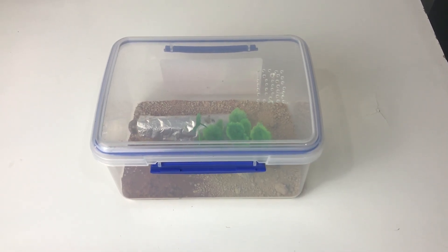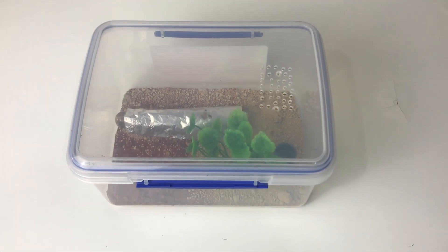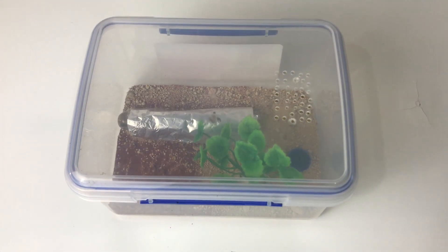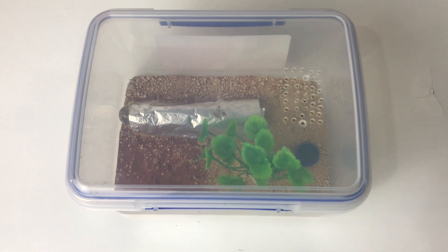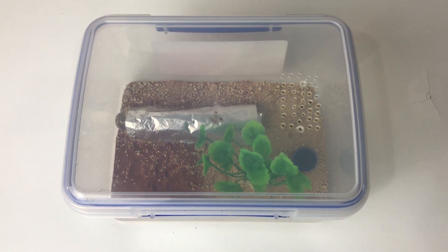It's day four, colony four. I hope you're enjoying the series so far. If you haven't checked them out, go back and have a look at the last three days. But today we're looking at a new one. Now this queen's been featured once before. We're going to have a look at her.